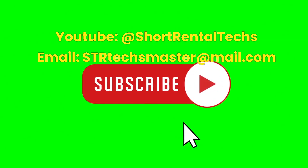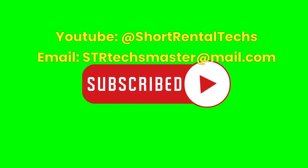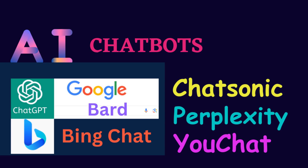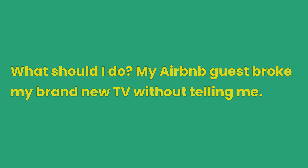Subscribe for detailed guidance. To learn how to effectively use chatbots in your Airbnb hosting service, subscribe to this channel for regular updates. Subscribers may also request related private videos by emailing us at strtextmaster@gmail.com. To illustrate the chatbots' strengths and weaknesses, let's ask them the following question: What should I do? My Airbnb guest broke my brand new TV without telling me. Complete responses from each chatbot are listed in this video's description.